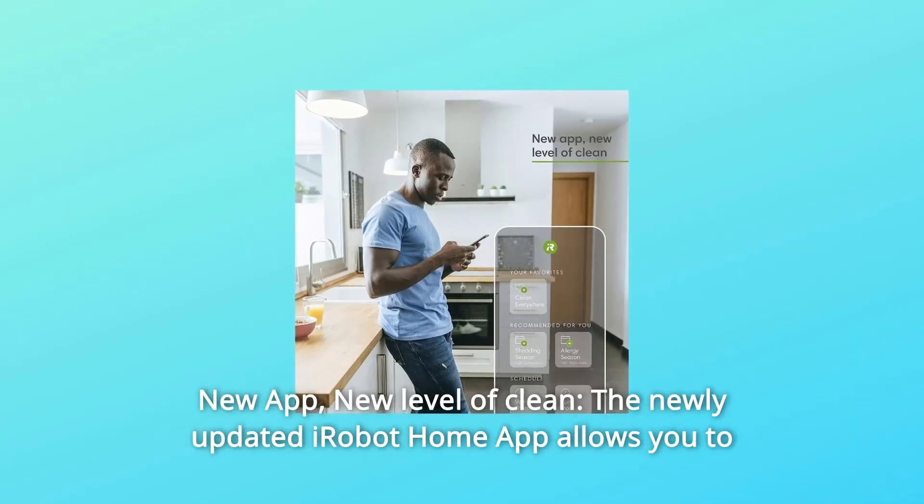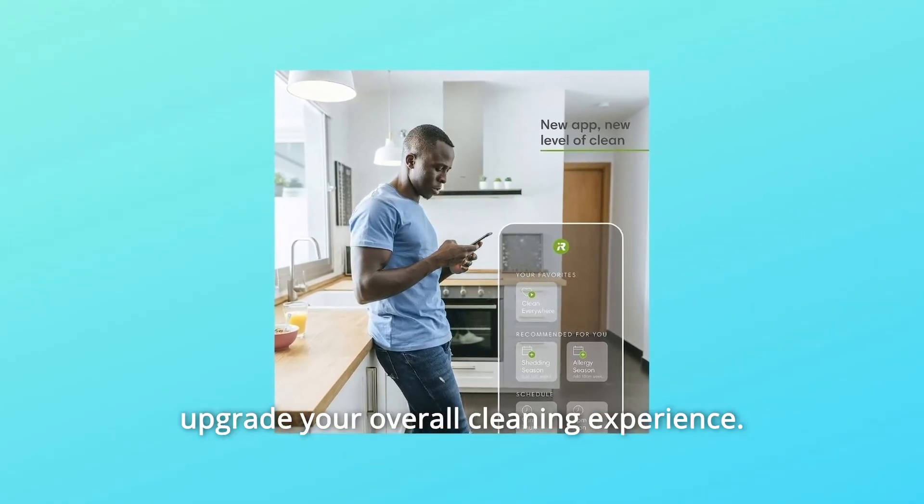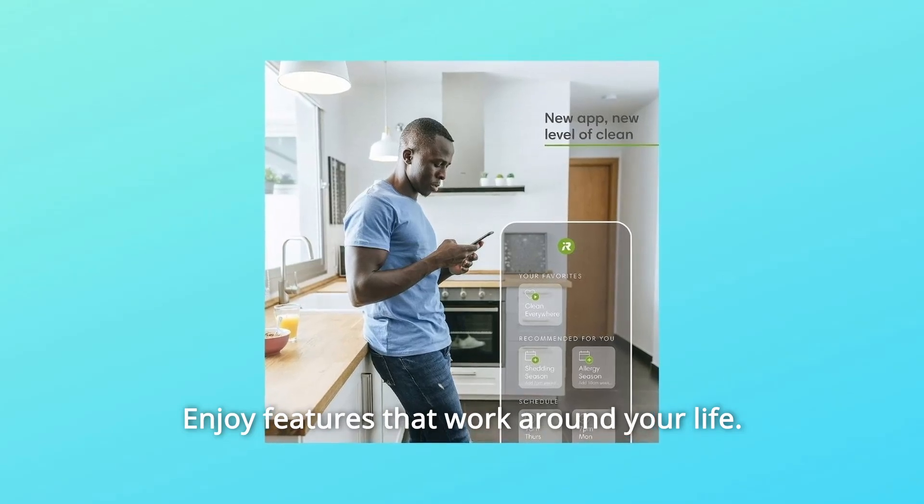Number 5: New App, New Level of Clean — the newly updated iRobot Home app allows you to upgrade your overall cleaning experience. Enjoy features that work around your life.